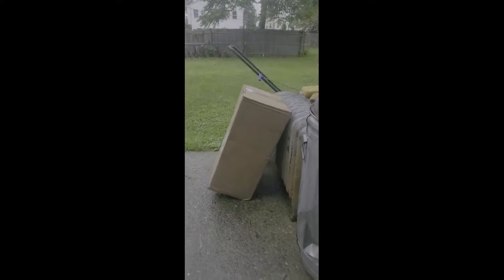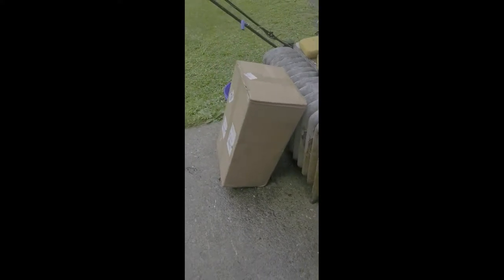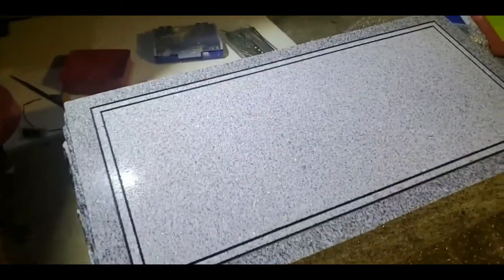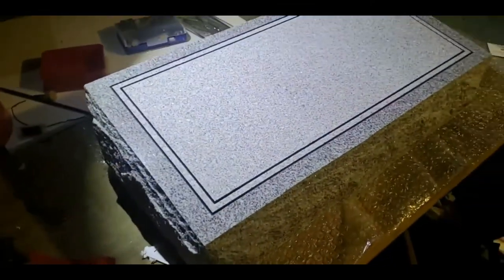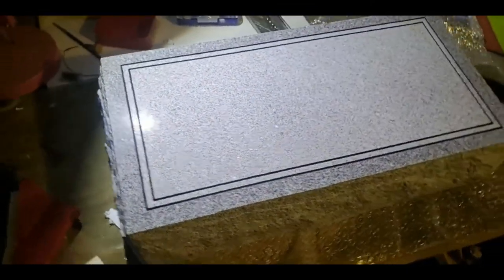Guess what arrived — I'm so excited! The headstone is officially here. I know that sounds morbid to say, but the headstone finally came in and it is so gorgeous.